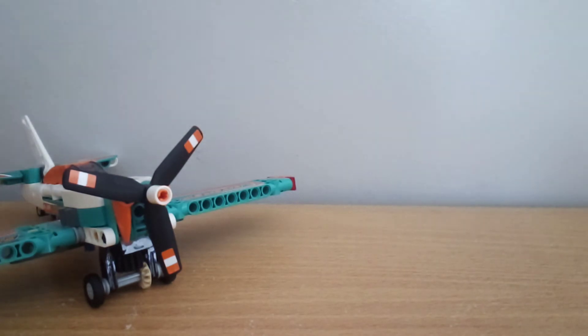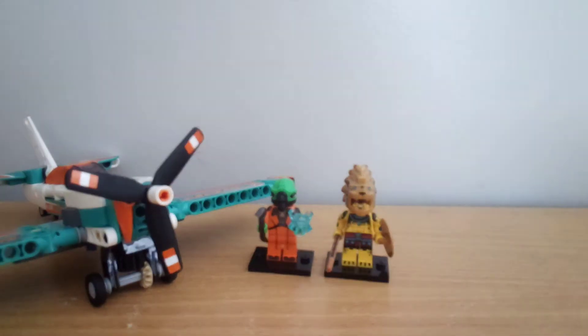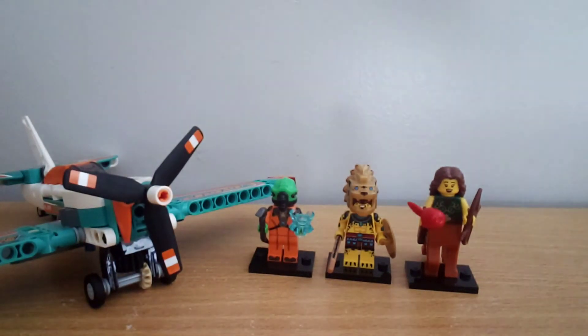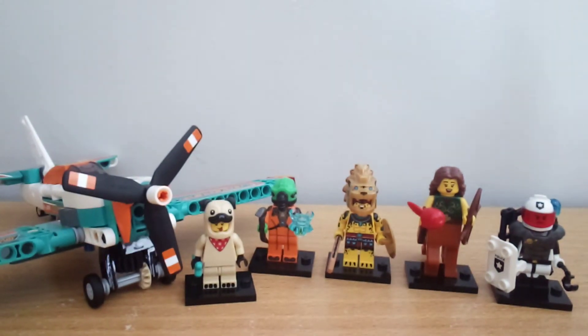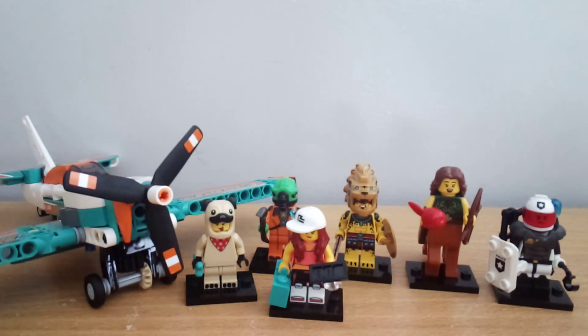For the actual CMFs I got: The Alien, Aztec Warrior, Centaur, Space Policeman, and The Pug. And I also did a bit of a trade with my sister and ended up getting the hip-hop dancer from her, from Series 20.